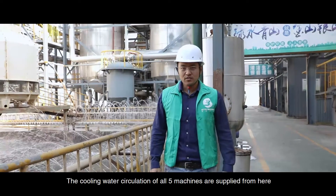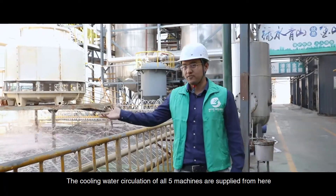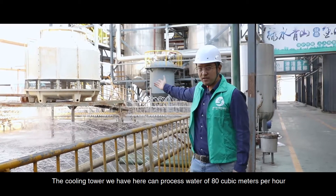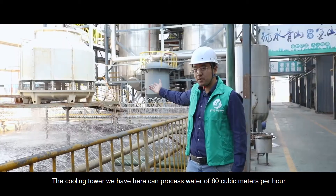The cooling water circulation of all five machines is supplied from here — this cooling water pump. The cooling tower we have here can process water at 80 cubic meters per hour.